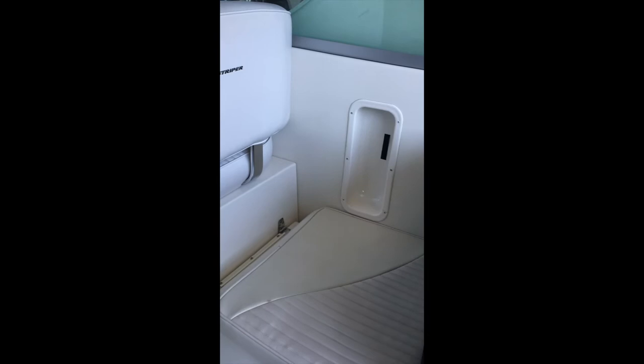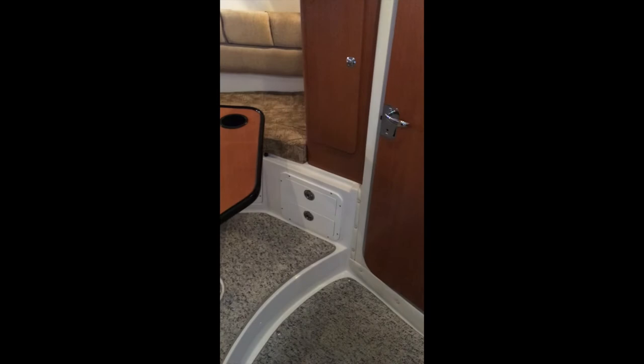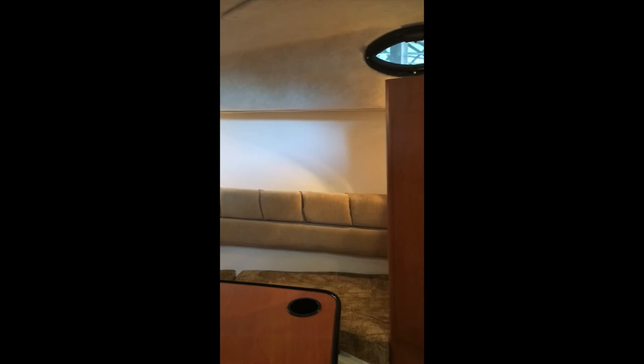Coming down into the main cabin, there is a small galley off to the port, a large V berth sitting area with ample storage underneath, and a single berth located underneath the helm. There are plenty of portholes and skylights for natural light, as well as interior lights.